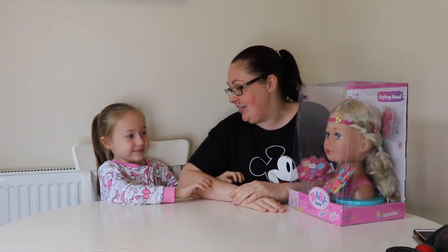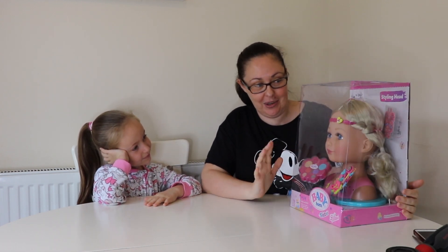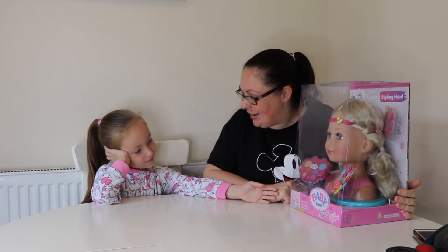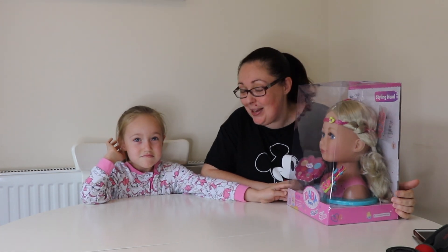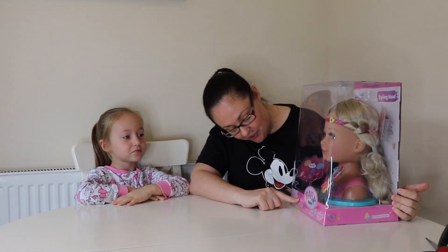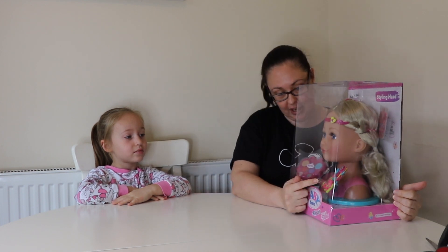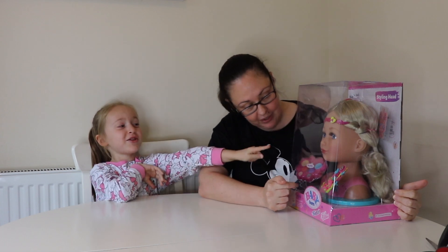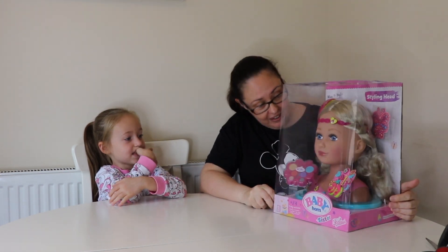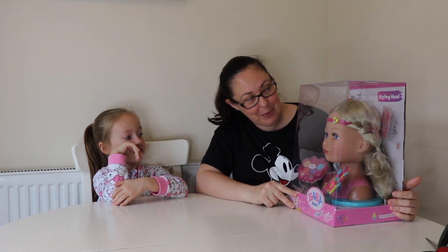Well Baby Born have asked us to see if we can create a French pleat on this dolly. I have never ever been able to do a French pleat and you don't really know what a French pleat is. It says it's got 24 accessories and I can see she's got make-up and hair bubbles and it looks like she's got badges on her. She's got a hair brush and a hair band. Her hair is actually really nice. Nicely done and I don't want to get it in a mess but we're going to have to, aren't we?